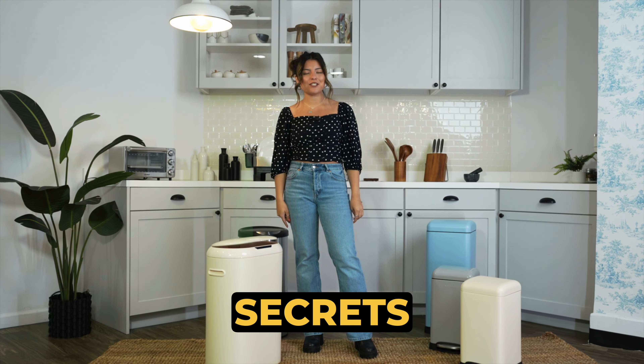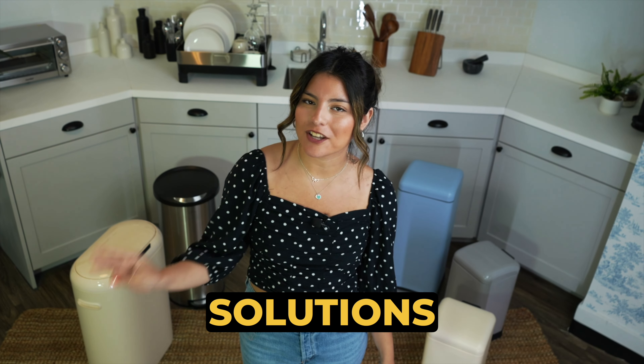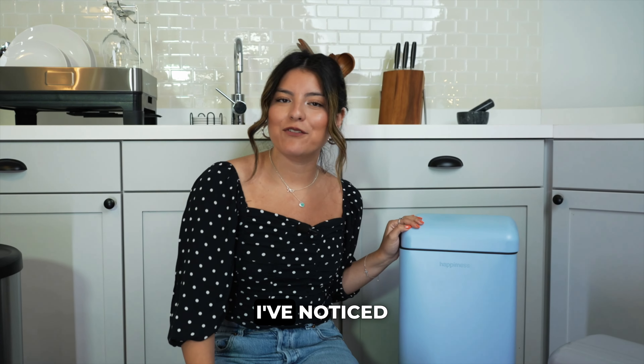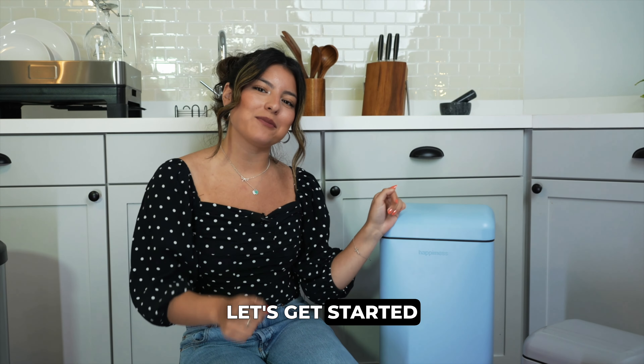I'm going to tell you my absolute best secrets on preventing trash can odors. Hi guys, today I'm going to give you three simple solutions on how to get rid of trash can odors and one easy DIY solution. I've noticed a lot of people struggle with finding solutions for controlling trash can odors. These tips are easy and straightforward. Let's get started.